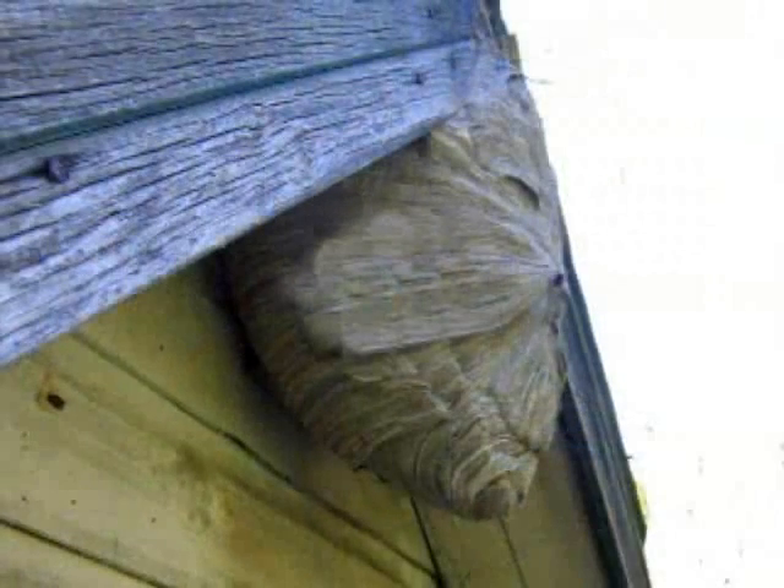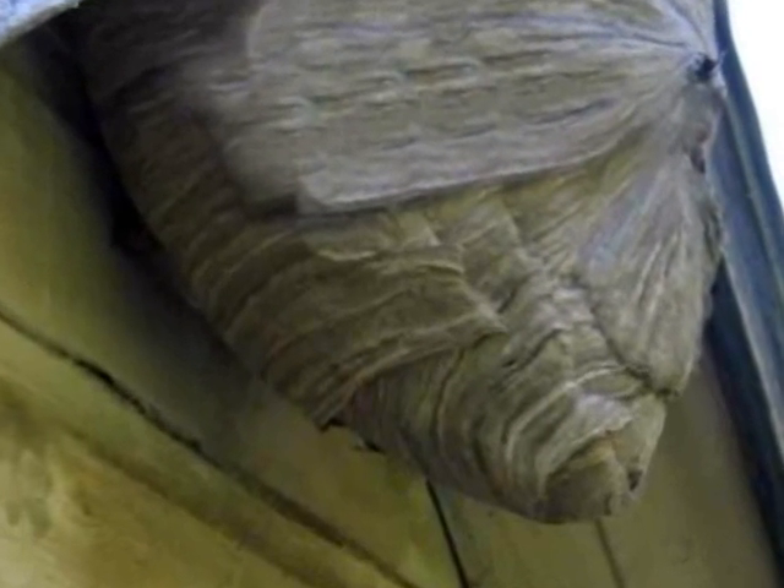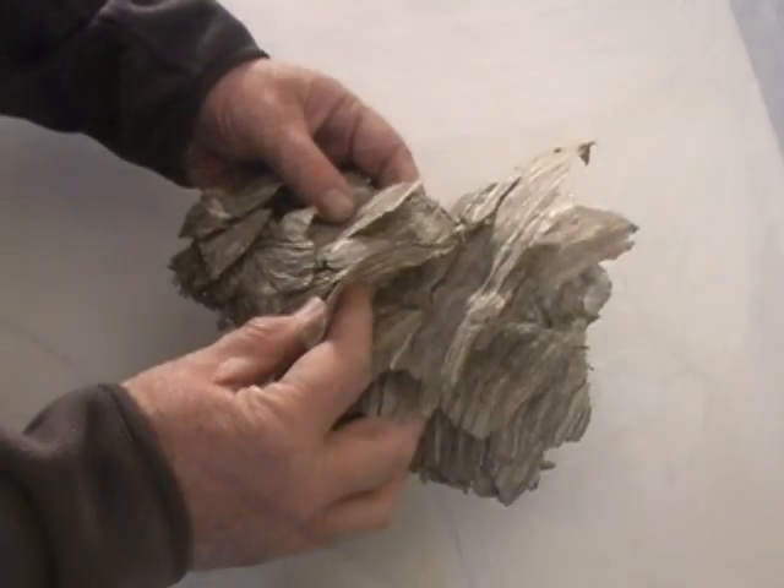This interesting structure is an abandoned wasp nest. You're probably familiar with these structures. Many species of wasps create them. They are made from a paper-like material.